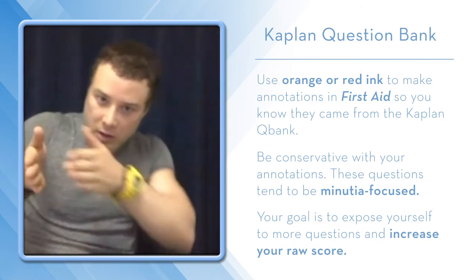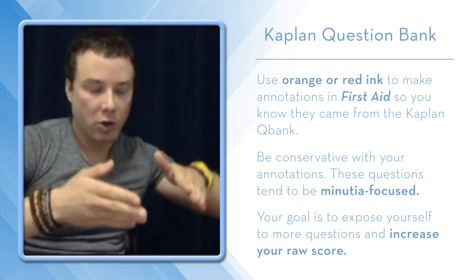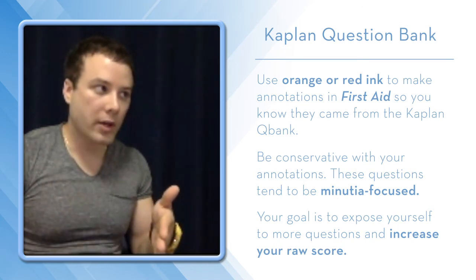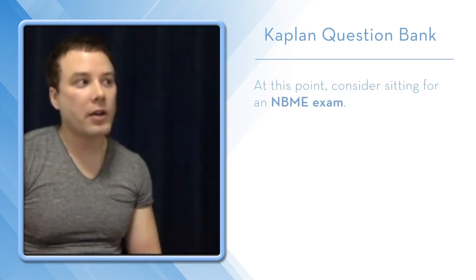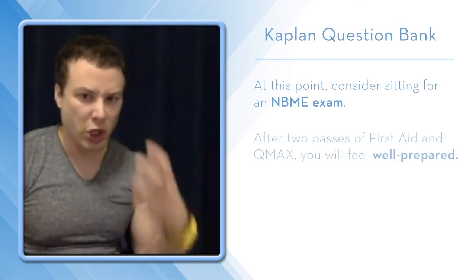So you've done the first pass of FA, Q-Max, another pass of FA, and now you're in Kaplan Qbank with annotations in red or orange ink. Once you finish that Qbank, you can consider doing your first or second NBME. You'll find that your knowledge base, subjectively, is good at this point — you'll feel good about it.